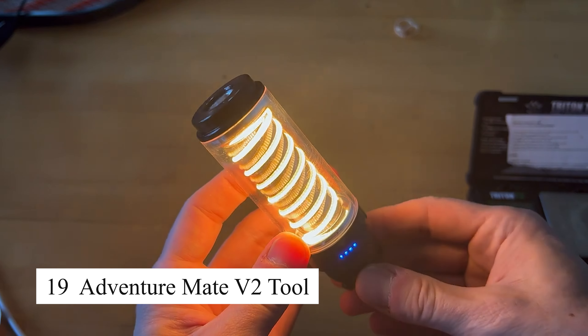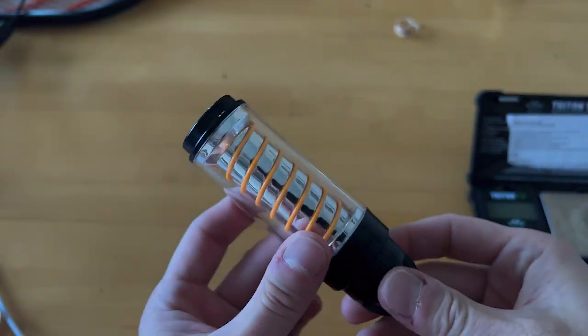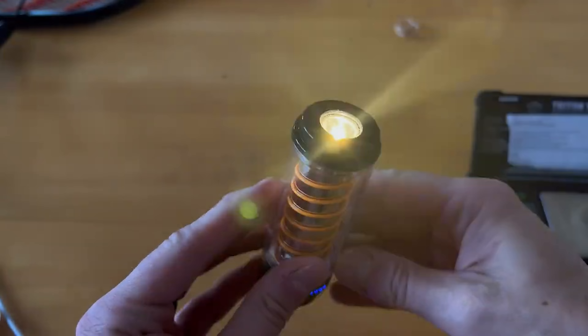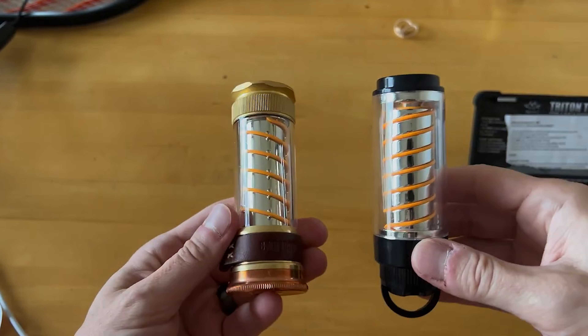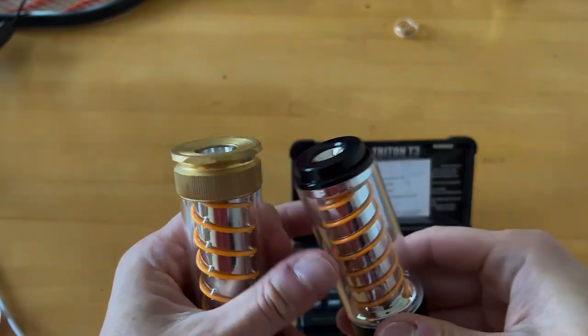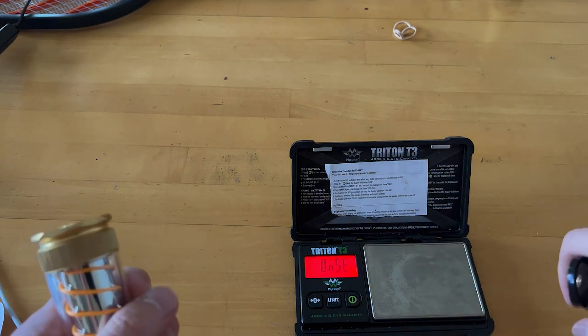The Adventure Mate V2 tool has become my go-to multi-tool for every outdoor trip. It's incredibly versatile, combining an axe, shovel, saw, hammer, and hook all into one compact tool. The first time I used it I was impressed by how sturdy and well-made it felt in my hands. Whether I'm chopping wood for a campfire, digging a small trench, or sawing through thick branches, the Adventure Mate V2 handles each task effortlessly. The modular design is easy to assemble and disassemble, and fits perfectly in my backpack.